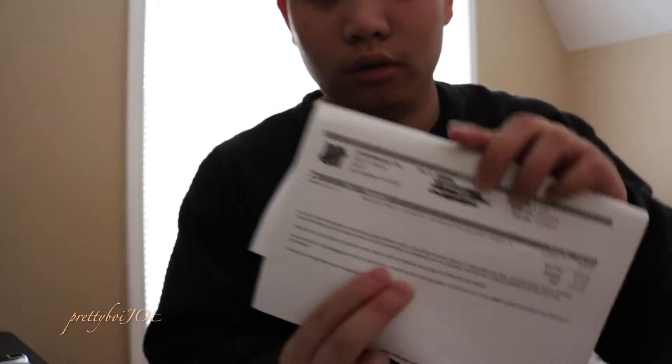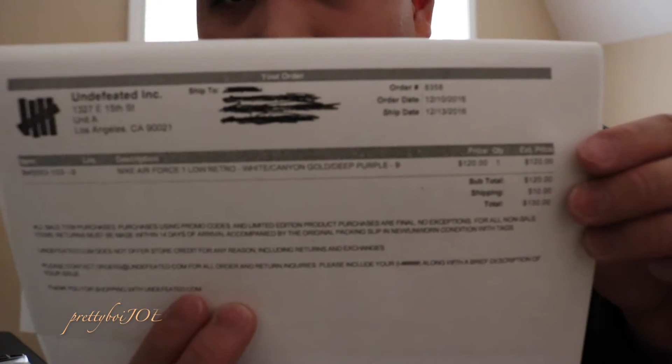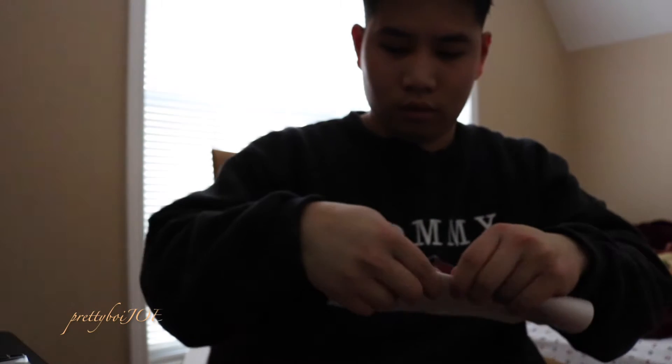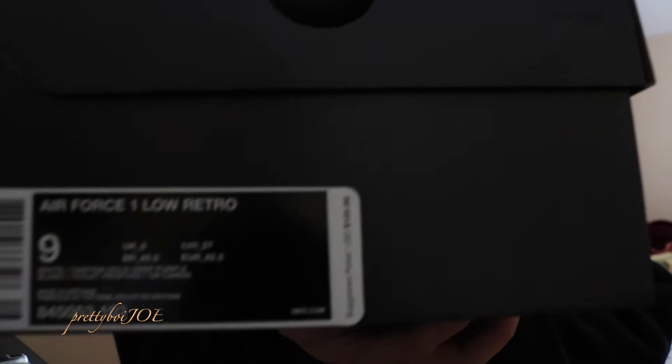Here's the receipt for you guys — $120 for the shoe plus $130 tax. There it is: Nike Air Force One Retro, size 9.